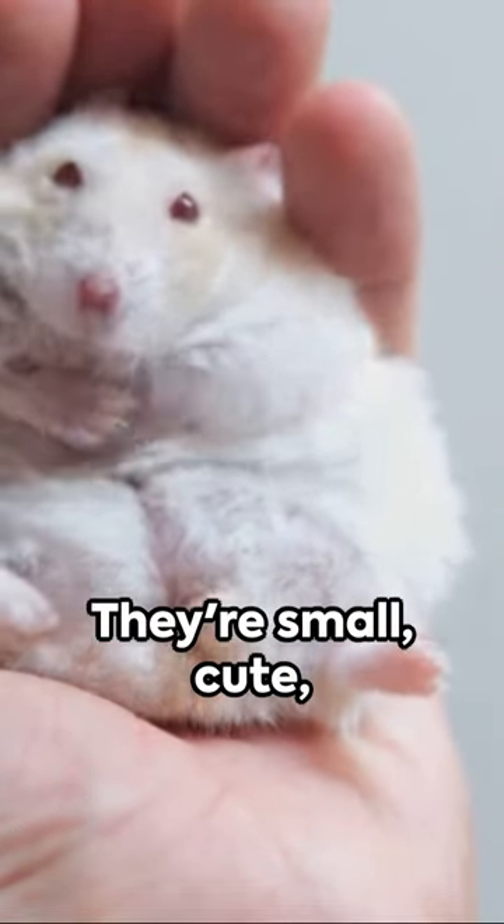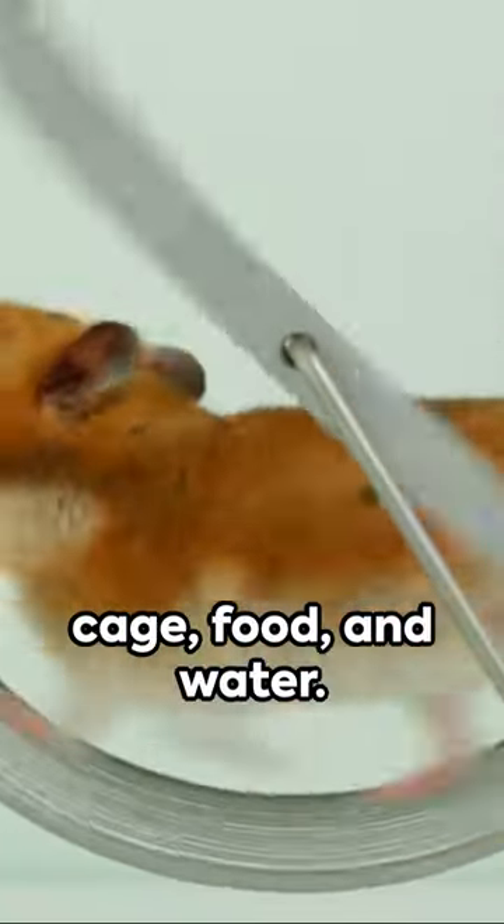Third, we have the humble hamster. They're small, cute, and only need a clean cage, food, and water.